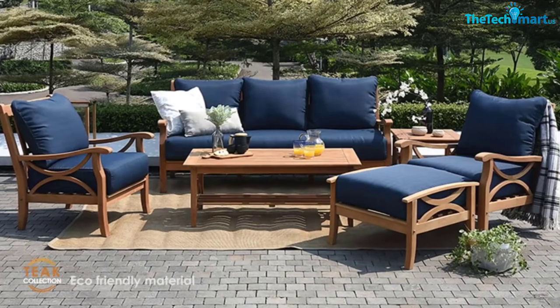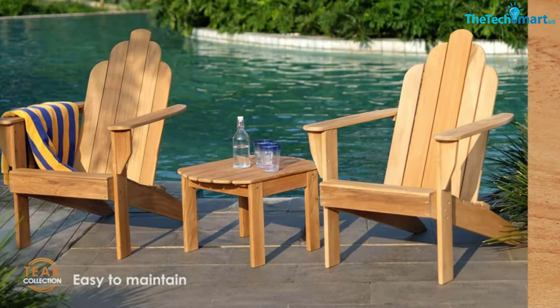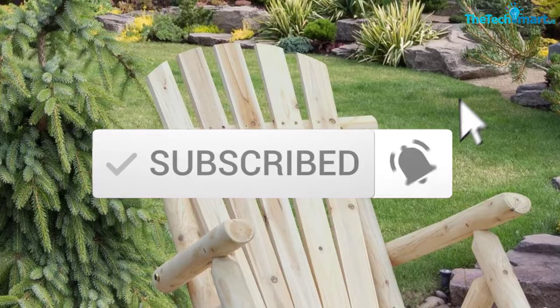Hey guys, in this video we're gonna be checking out the top 5 best indoor-outdoor wood rocking chairs that are available on the market for their true quality. I made this list based on my personal opinion and hours of research, and have listed them based on popularity, quality, price, durability, user opinions and more. If you want to see more information and the updated price, you can check out the description below, and also make sure to subscribe for more reviews. Let's get started.